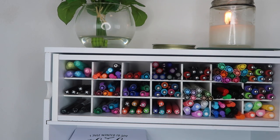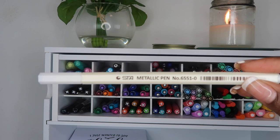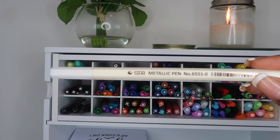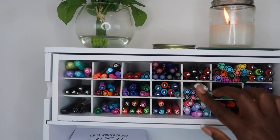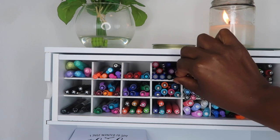The next pen I actually ordered from overseas — I want to say I got these from Japan — and they are metallic pens. I really do like to color with these because they are lighter than highlighters. They give a really light, iridescent look and they are absolutely beautiful.